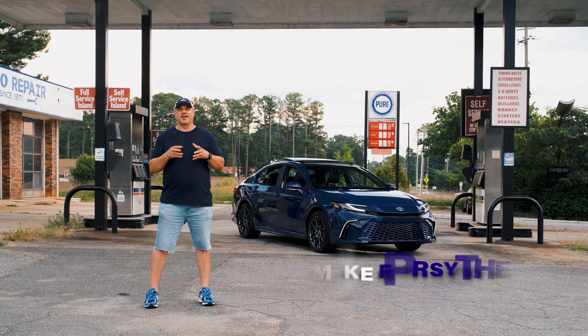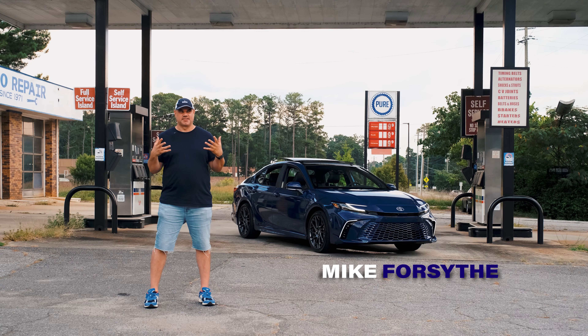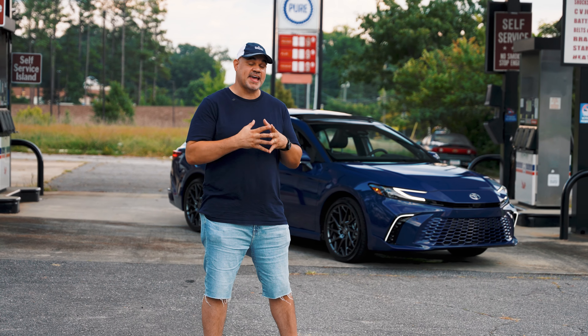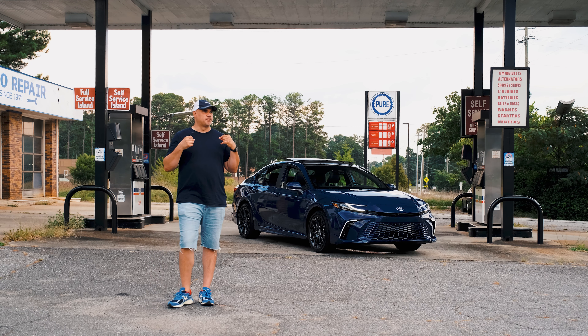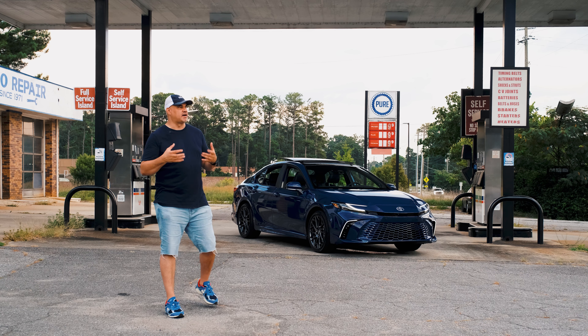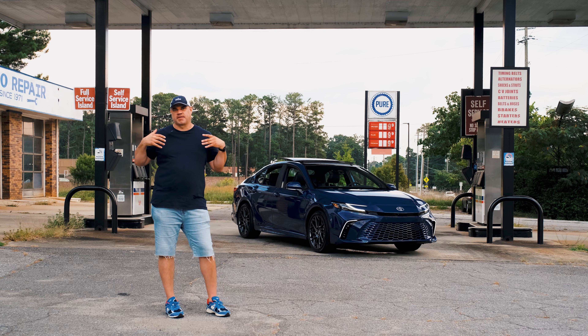Hey everybody, Mike Forsythe here. I wanted to start a new series I'm going to call 'Car Insight with Forsythe.' Behind me, I have the 2025 Toyota Camry XSE with all-wheel drive. For this channel and series, it's really about showing the day-to-day aspects of the vehicle — something different from what you get from other channels out there.